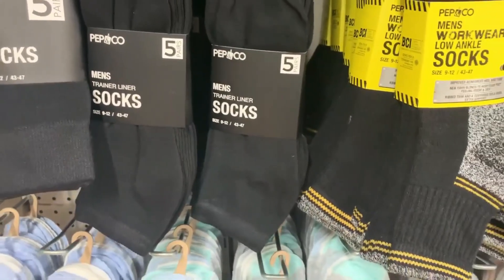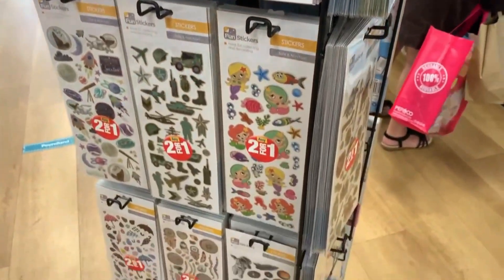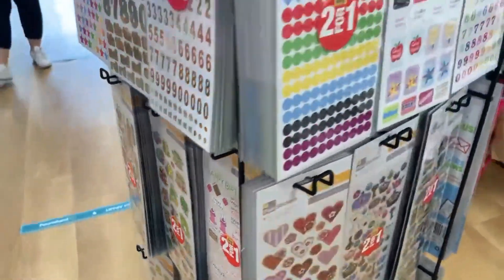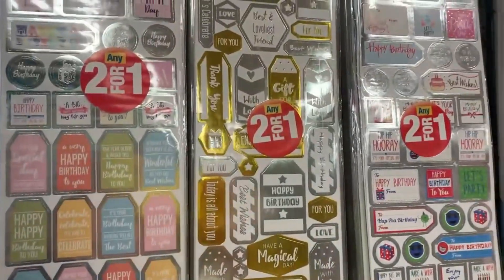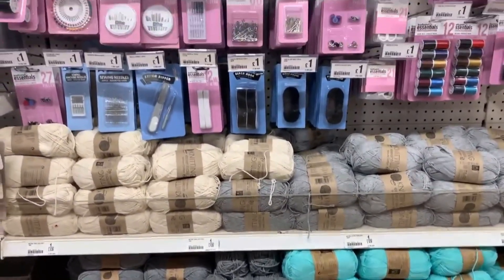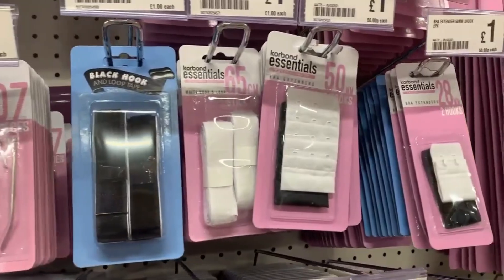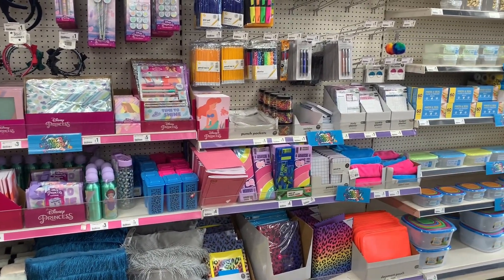They had lots of different stickers - two for a pound - including children's ones and more craft-style ones like numbers or office stickers. They also had a good selection of different wool and sewing things, which is useful to have around the house.